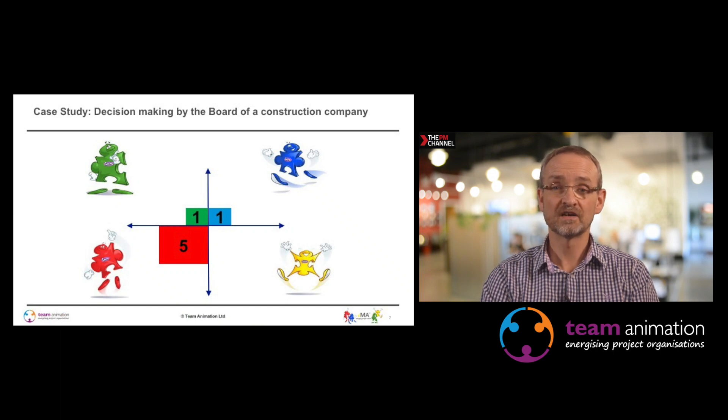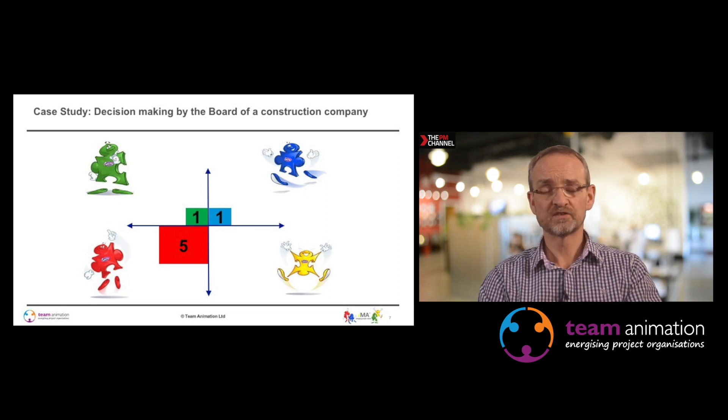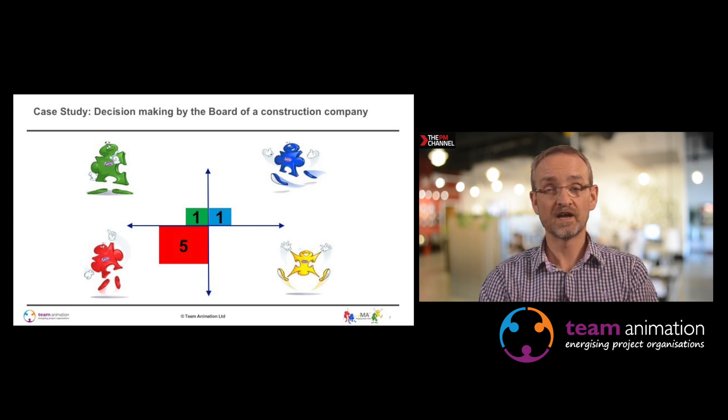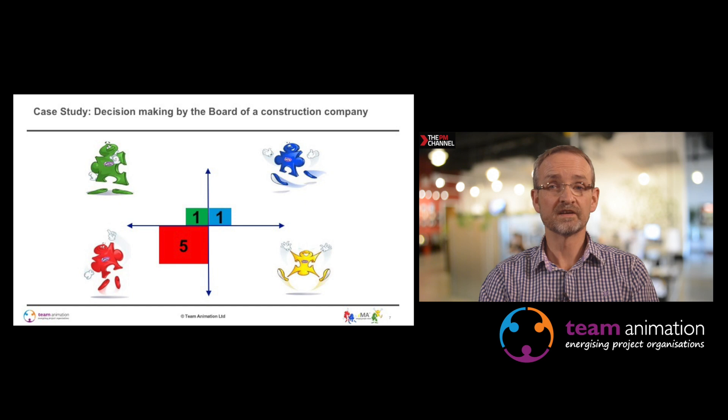Here is a case study around decision making by the board of a construction company. Five people have a high red — assertive and very task-orientated — working very quickly, wanting to achieve things by set deadlines, making decisions quickly and with evidence. The high blue was the HR manager, while everyone else was a director. High blues tend to be very selfless, focused on other individuals, very much about relationships, and not assertive.